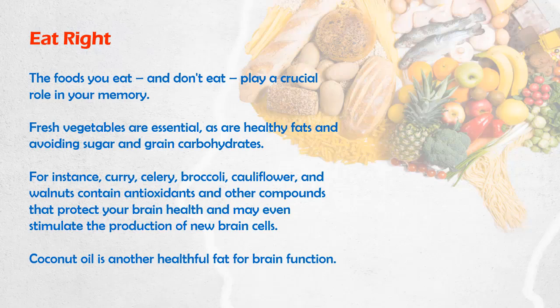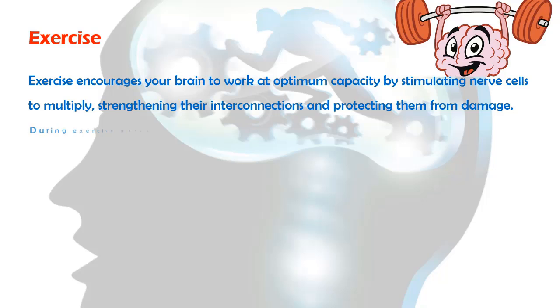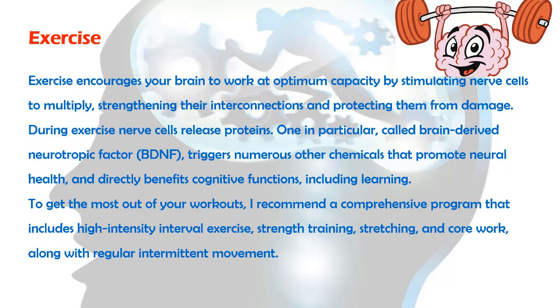Coconut oil is another healthful fat for brain function. Exercise encourages your brain to work at optimum capacity by stimulating nerve cells to multiply, strengthening their interconnections and protecting them from damage. During exercise, nerve cells release proteins. One in particular, called brain-derived neurotrophic factor, BDNF, triggers numerous other chemicals that promote neural health, and directly benefits cognitive functions, including learning.